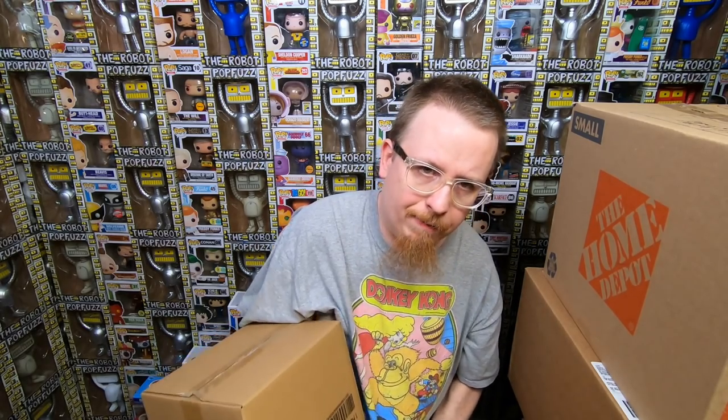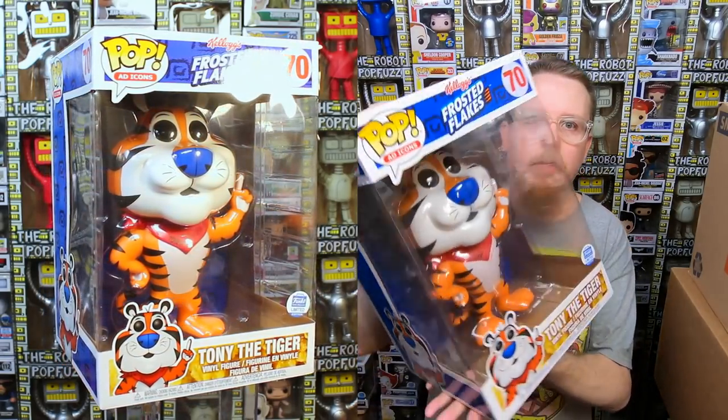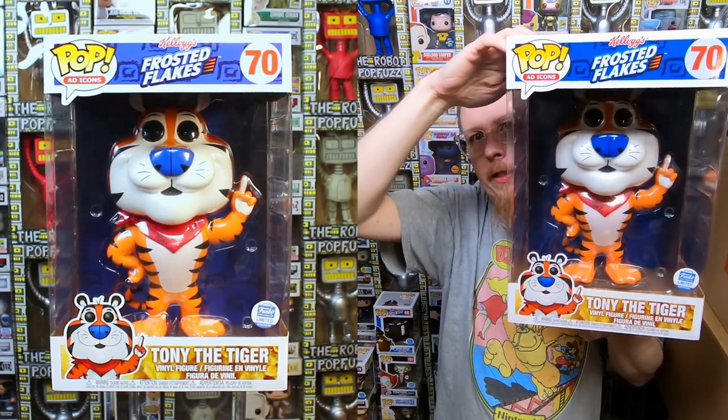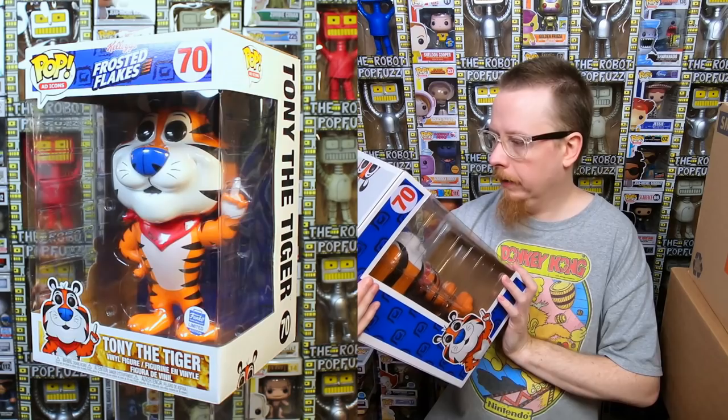It looks like a 10-inch pop — oh, this is Tony the Tiger. I think I just had Tony the Tiger in a video a month ago that someone traded to me, so I may have a duplicate. He is cool — a 10-inch Tony the Tiger — but I do believe he's a duplicate, so I'll be selling this one.